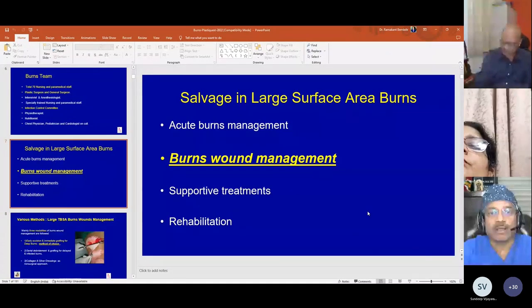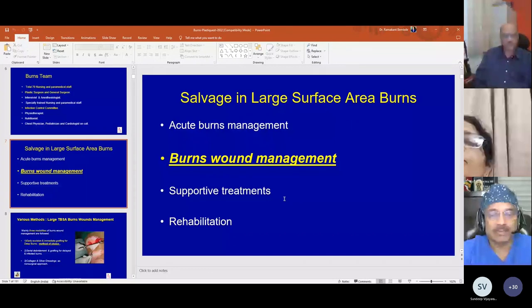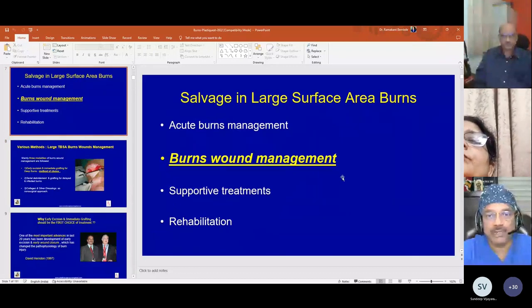Coming to salvage in large surface area burns, it is mainly divided into four parts: acute burns management, burn wound management, supportive treatments, and rehabilitation. This talk will be mainly restricted to burn wound management.